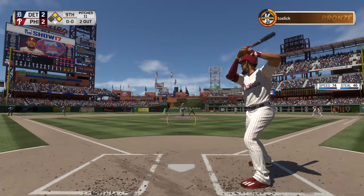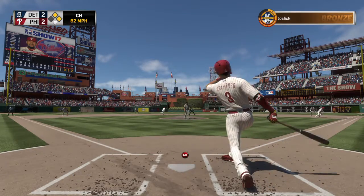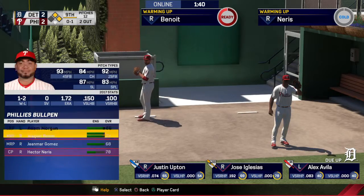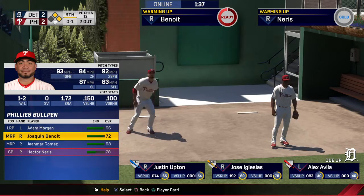Digging in for his second at-bat, J.P. Crawford comes into this at-bat 0 for 1 in the ballgame. And the first pitch here is below the knees, but he gets him to chase it, and it's 0 and 1.